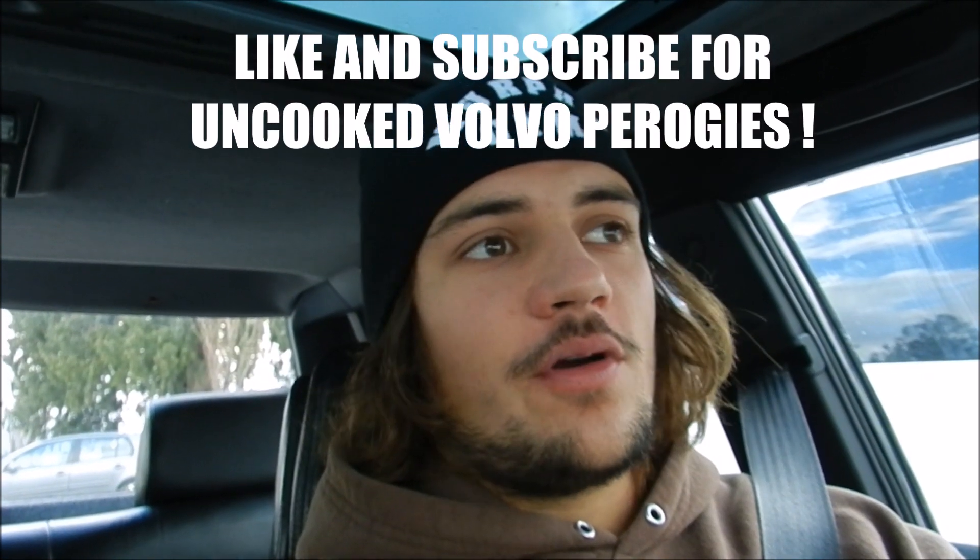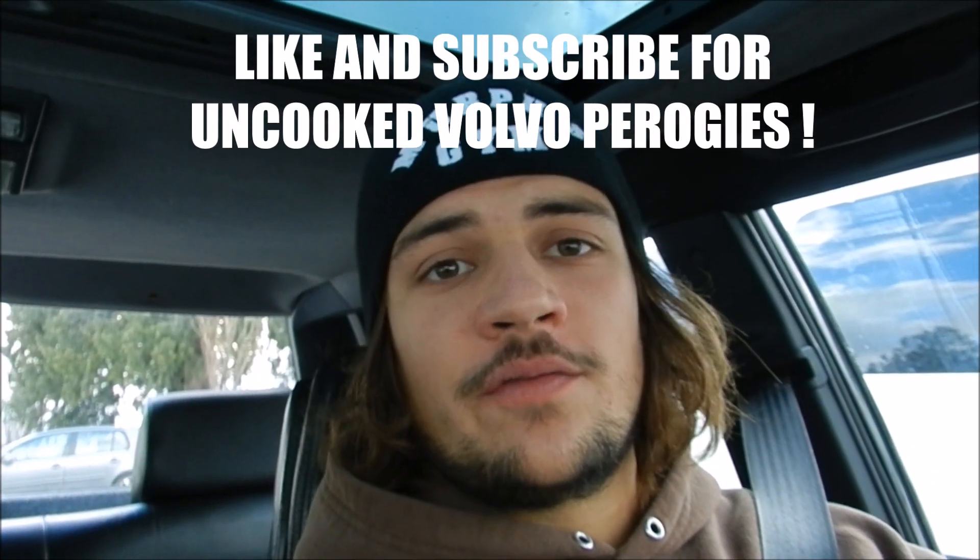There you go guys — beautiful car, Kieran got a good one here. Thanks to Kieran for letting me take it for a drive and make a little video out of it. No drifting videos with this car for today at least — it's not mine. Hope you guys liked the video, and I know it's nothing crazy, just a little walk-around and acceleration test in this very nice Volvo 740 SE. Like and subscribe for uncooked Volvo pierogies. Peace out.